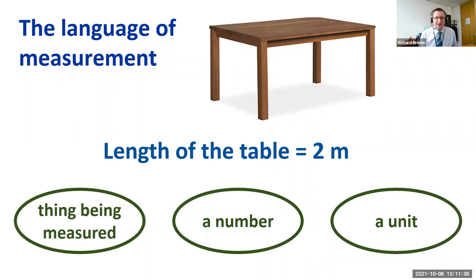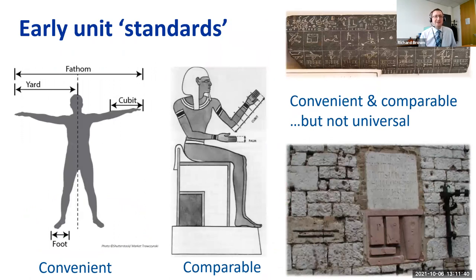In the early days, the earliest unit standards related to the human body itself. The cubit is a famous example — from the tip of the fingers to the elbow. This was an incredibly convenient length standard because everyone possesses a cubit. But it's not very comparable because the size of everyone's cubit is different. The ancient Egyptians solved this by enshrining the cubit in the pharaoh's forearm, giving a comparable but no longer convenient standard — the pharaoh had to be present for length measurements.